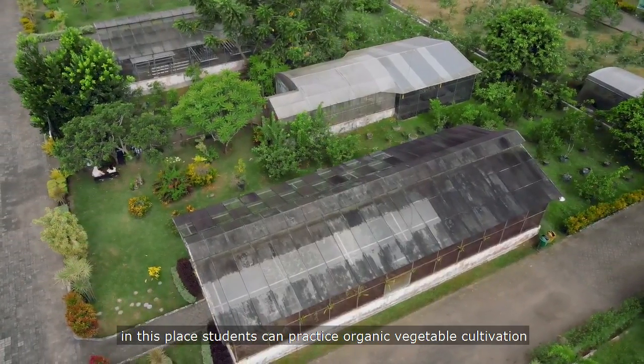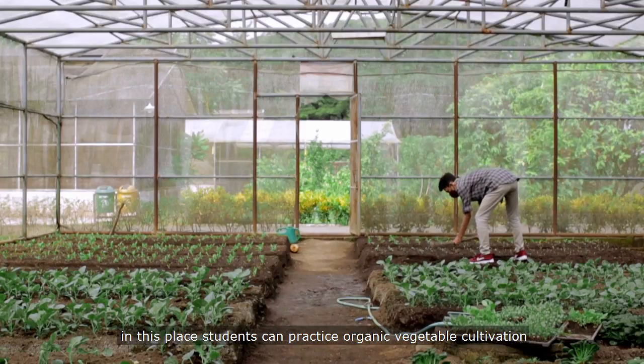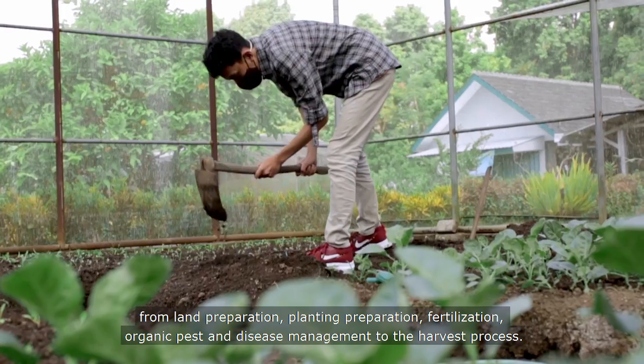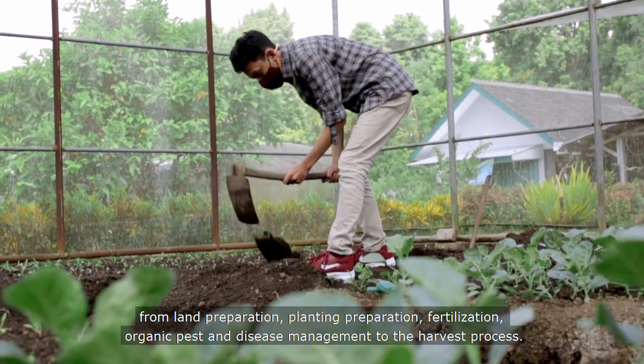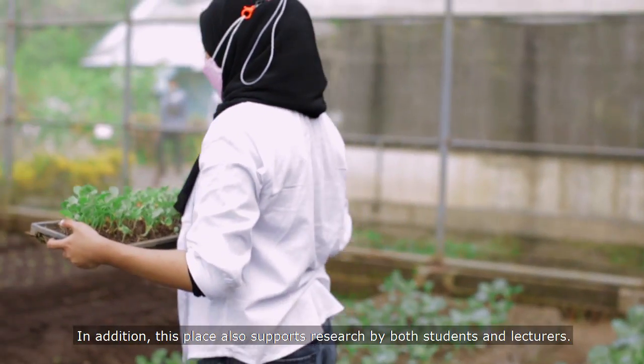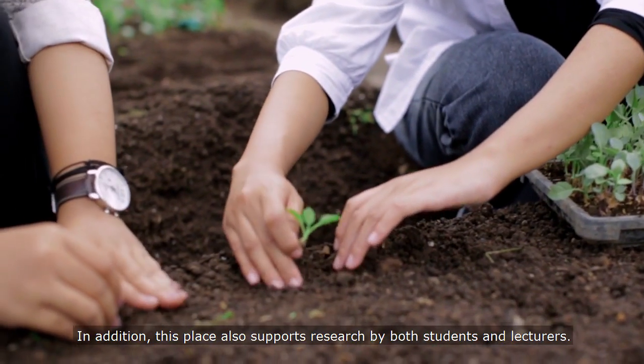In the experimental area of organic vegetables, students can practice organic vegetable cultivation, from land preparation, planting preparation, fertilization, and organic pest and disease management, to the harvest process. This place also supports research by both students and lecturers.